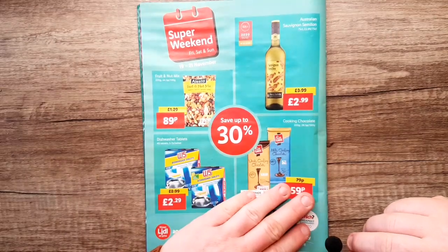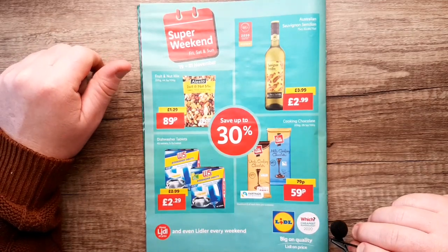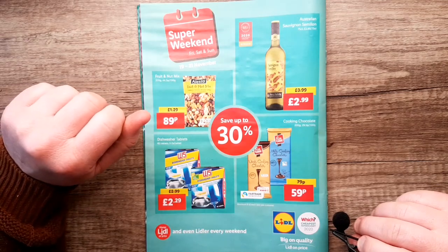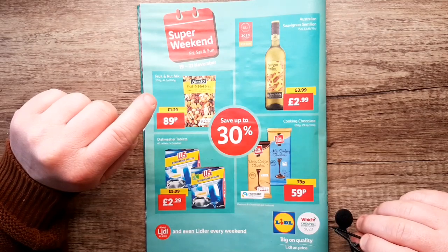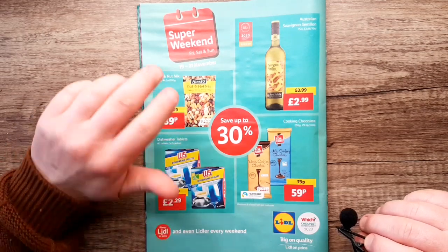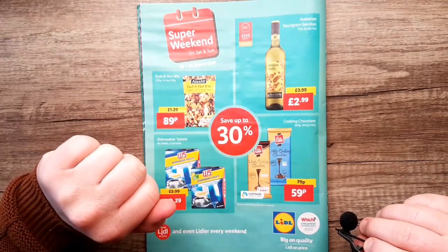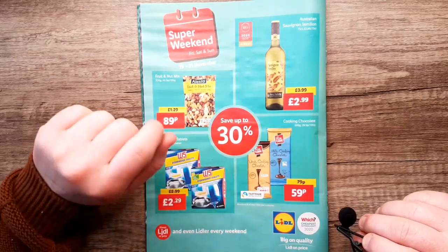On the back we have dark cooking chocolate, milk cooking chocolate for people making cakes over the Christmas period, a fruit and nut mix, dishwasher tablets, and some Australian Sauvignon Semillon — very cheap wine for £2.99. Just a little bit random at times. I mean, yeah, when I go shopping I need dishwasher tablets, some fruit and nut, and some cooking chocolate — then mix them all together and hope for the best.